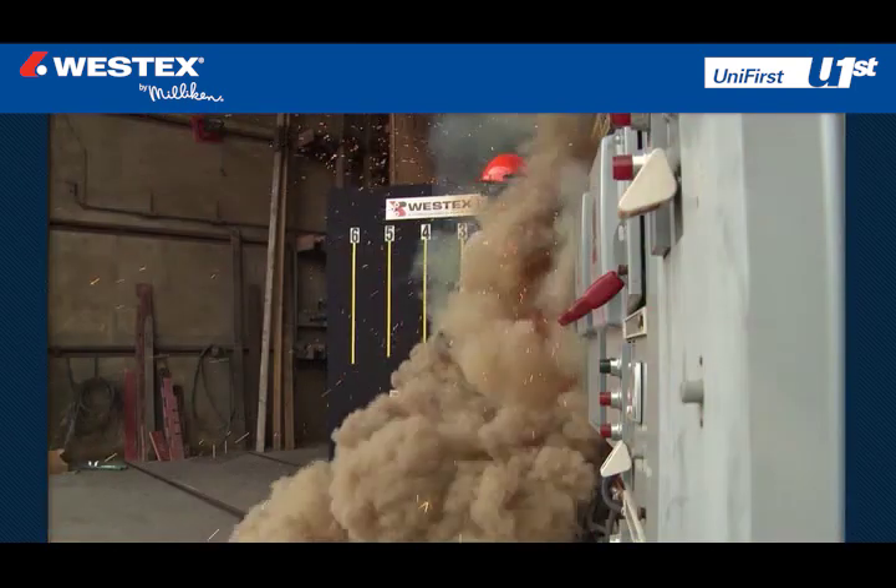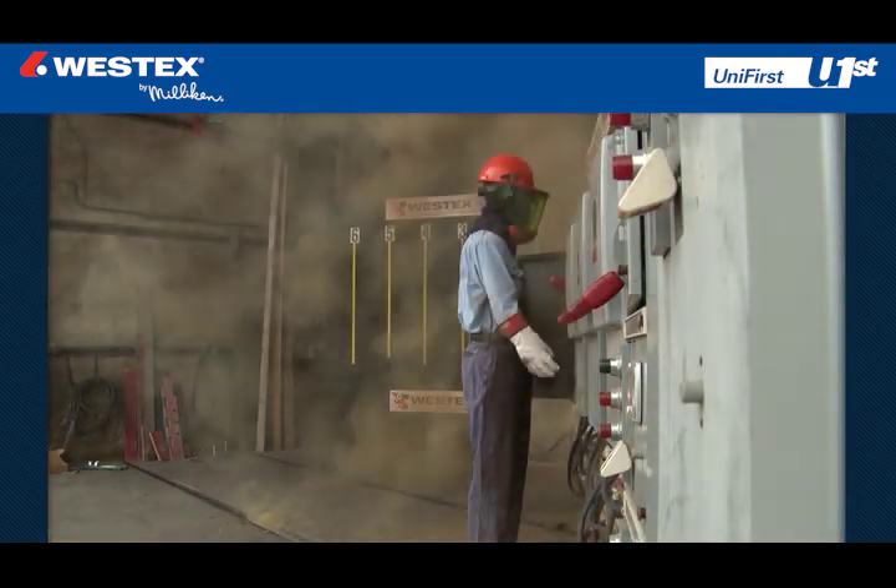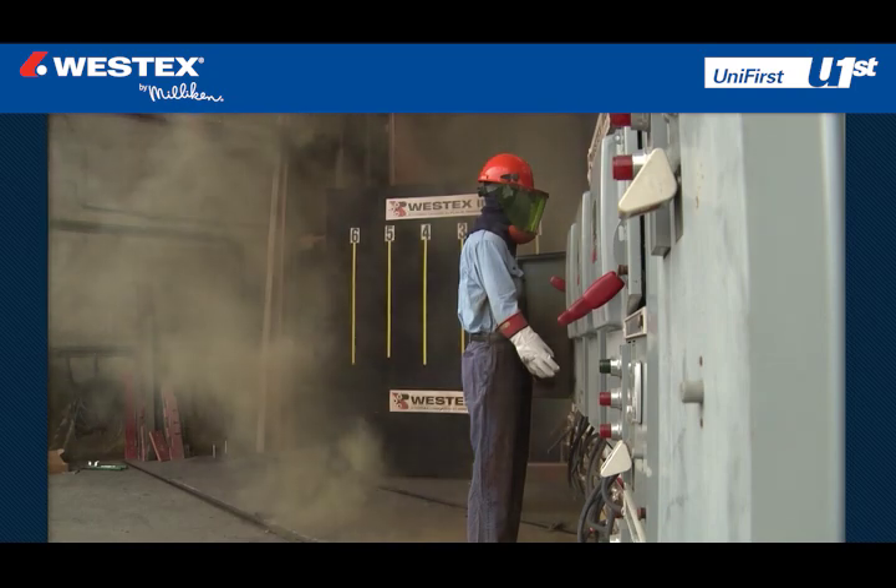An electric arc flash is a dangerous release of energy created by an electrical fault that contains thermal energy, molten metal, pressure waves, acoustical energy, and debris.